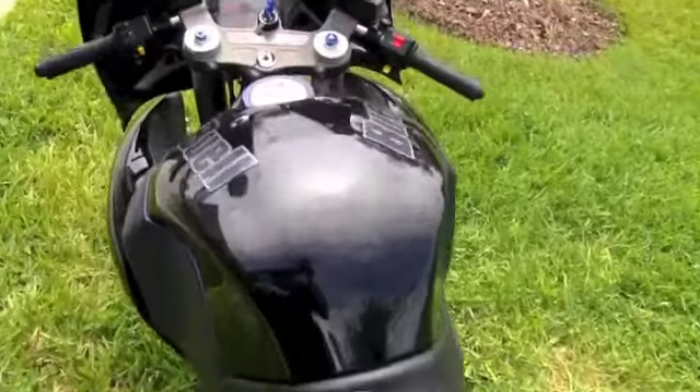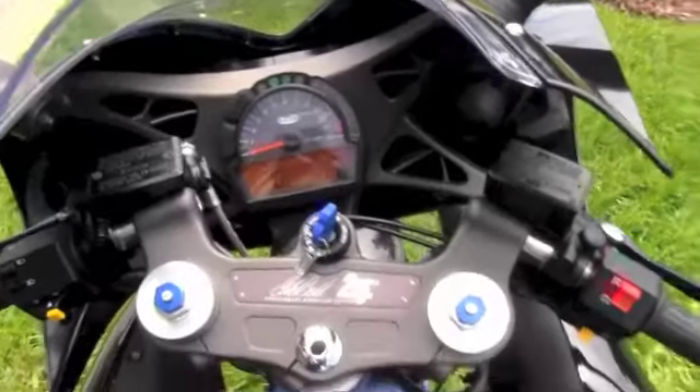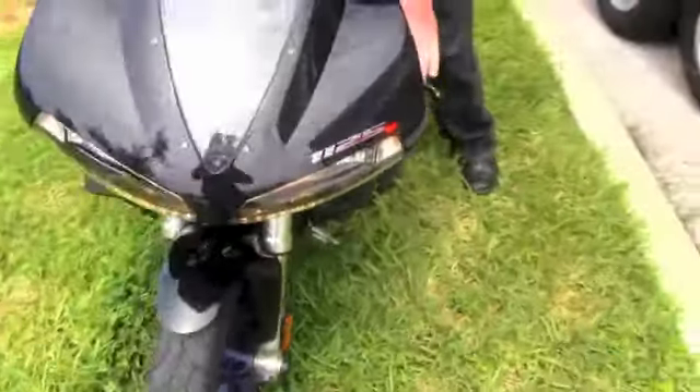2008 is the 25th anniversary of Buell Motor Company, clearly indicated there on the triple trees. This bike has less than 5,500 miles — let's give it a quick listen.